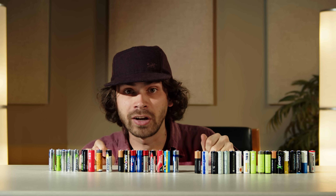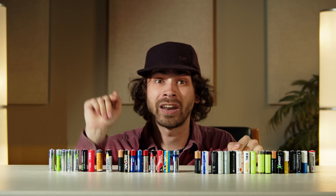I wanted to know which AA batteries are worth your money, so I performed a bunch of different tests and I found out that it's not any of these.